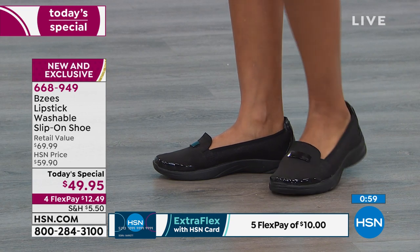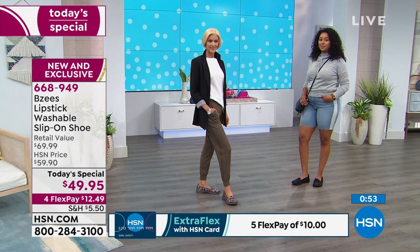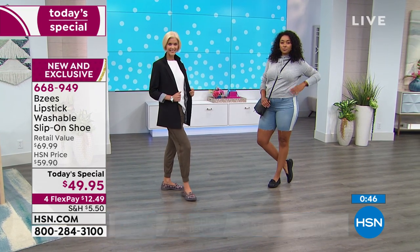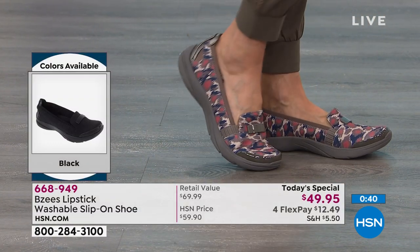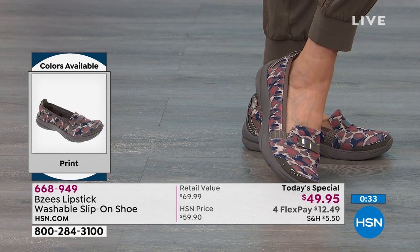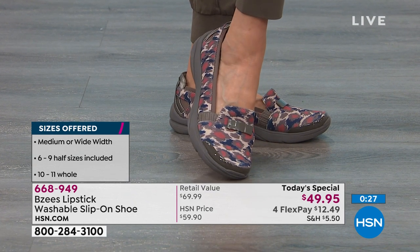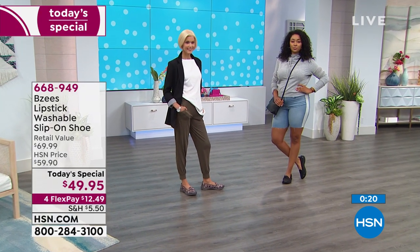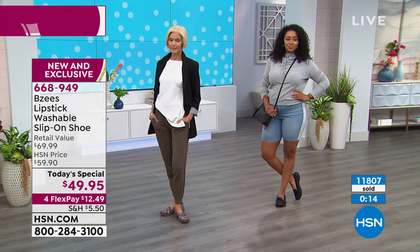Dan, have we crossed officially 12,000? Since midnight, over 11,000 of these have been sold — we are planning for a sellout. HSN did such a great job with our partners at Beezy's because every woman wants to be comfortable but we don't want to look sloppy and we don't want to look like we didn't try. We want all of that — and it better be comfortable. It's such an amazing today's special. This one's HSN exclusive — your item number is 668949. We're almost at 12,000 — come a hundred to go. If you want it, jump in. It's the Lipstick. Never leave home without your lipstick.